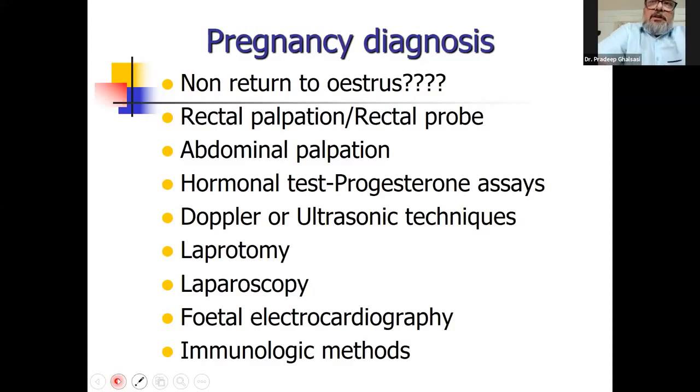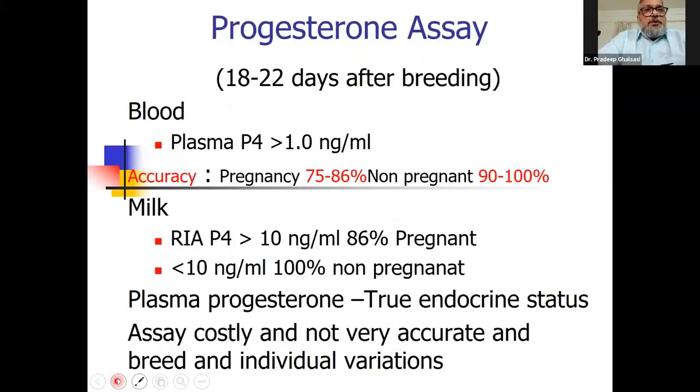Immunologic methods are efficient and there are many kits available these days, even in India, which I will discuss in the next slides. Regarding progesterone assays, you mainly need to perform them 18 to 22 days after breeding. Many times you don't know the date of breeding if it is natural mating, but with artificial insemination you can definitely predict it.